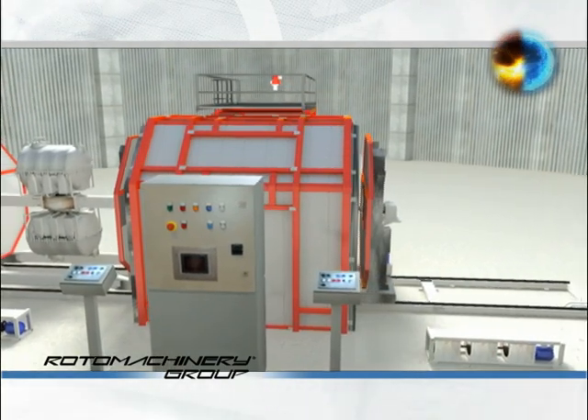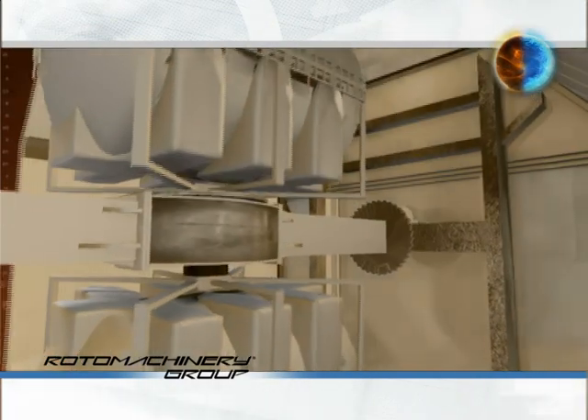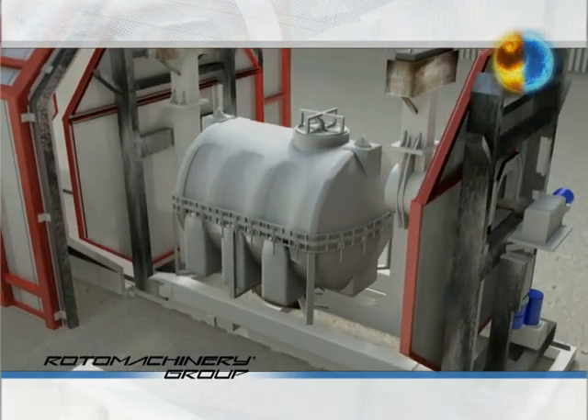It is the only machine on the market with arms supported at both ends, allowing a higher load capacity — especially important when running molds of huge dimensions, up to 30,000 liters volume.